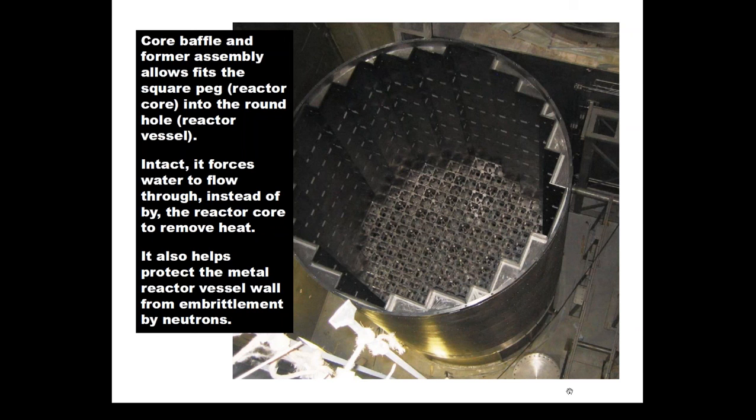Looking down inside at the baffle plates and former plates bolted together, you see at the very bottom the grid that the fuel assemblies reside in. At the very top surface you can see the flat tops of the former plates, and between them the vertical baffle plates that extend from top to bottom of the assembly. One of the primary purposes of this whole assembly is to force water to go upward through the reactor core instead of skipping it altogether. Additionally, this assembly helps absorb some of the neutrons emitted by fissioning atoms, and the water in the gaps protects the reactor vessel from embrittling faster.